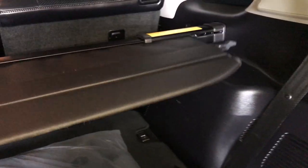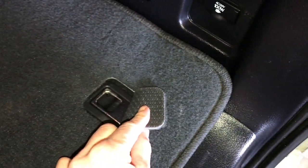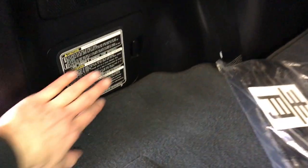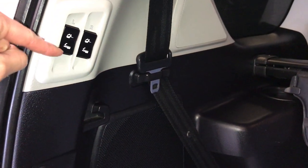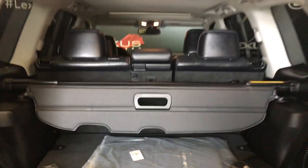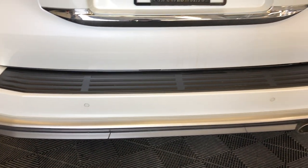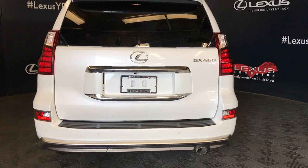Cargo cover — this is removable. Power outlets. Cargo tie-downs. Tire jack. Third row is powered — you have controls here to lift them up and down. Rear step bumper. Backup sensors. Towing hitch. You get 6,500 pounds of towing capability and trailer sway control brake system.